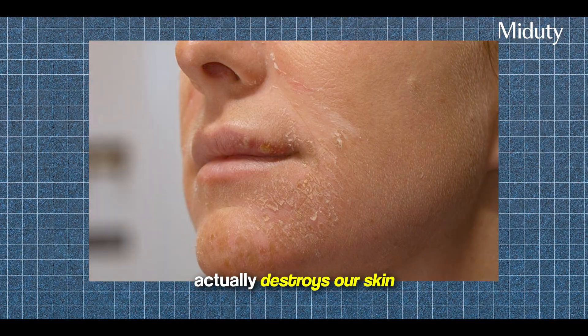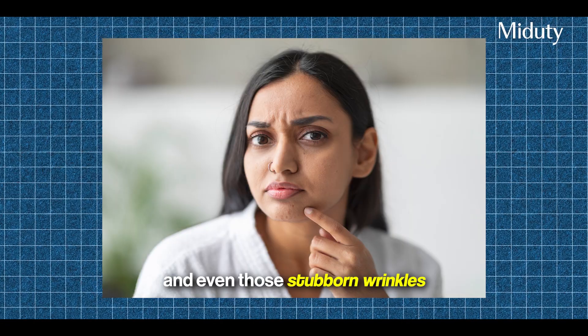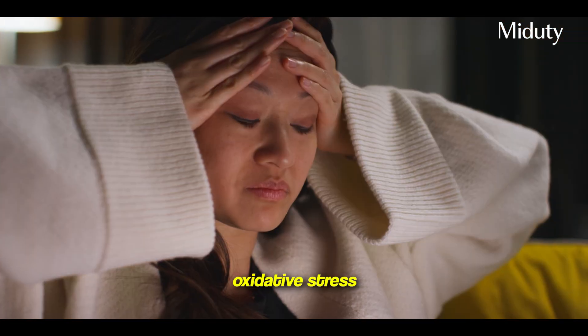Let's first understand what actually destroys our skin. The biggest culprit behind dull skin, dark spots, premature aging, and even those stubborn wrinkles — it's not just aging, it's not genetics. It's something called oxidative stress.